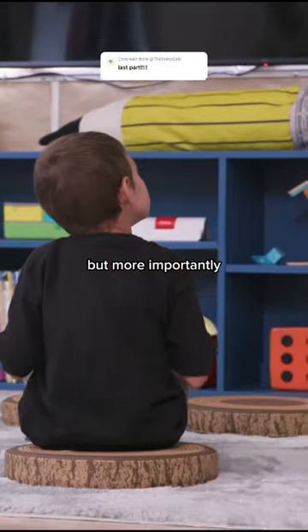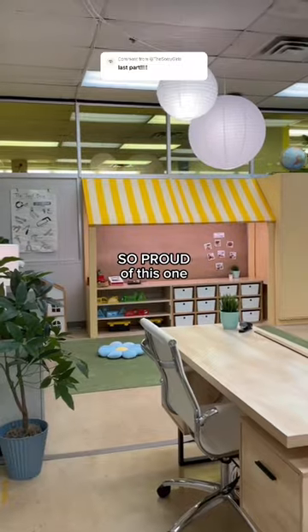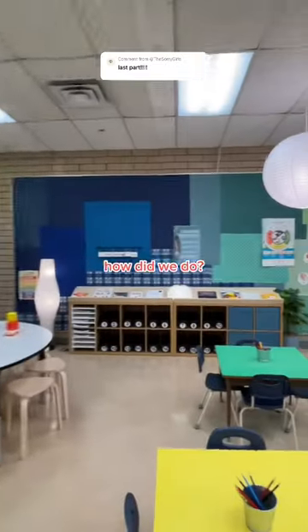The teacher loved it, but more importantly the kids loved it. We are so proud of this one. I want to know what you think though — how did we do? Let us know in the comments.